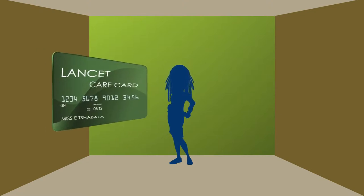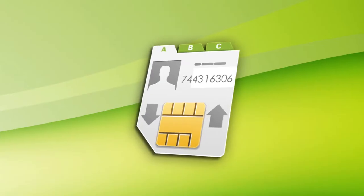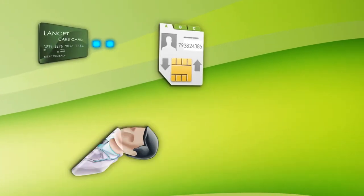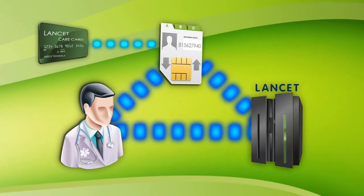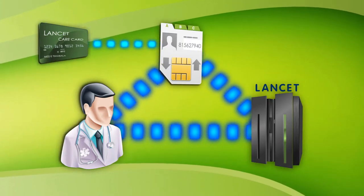The Lancet Care Card is a personalised patient card that aims to reduce the time spent completing lengthy paperwork before a pathology test. Encoded with your unique identification number, the Lancet Care Card will link your contact details and medical aid information to our database, eliminating the frustrating documentation process generally required prior to a pathology test.